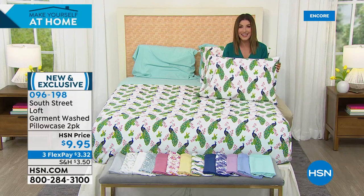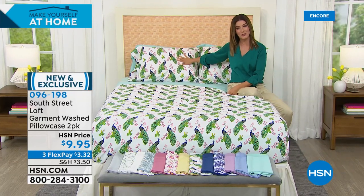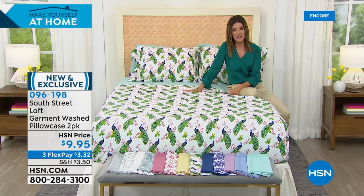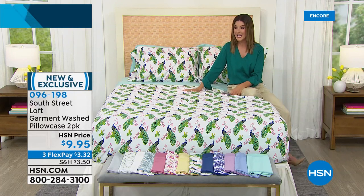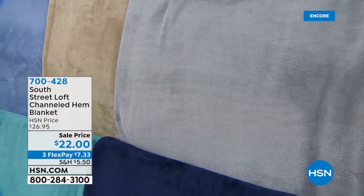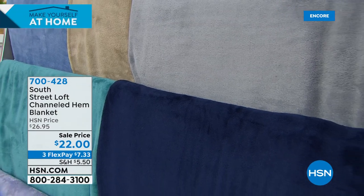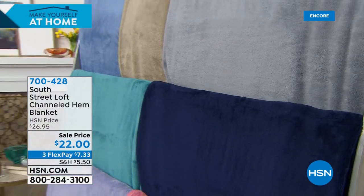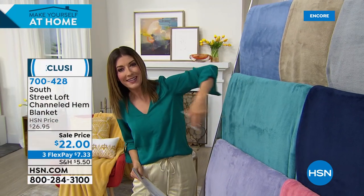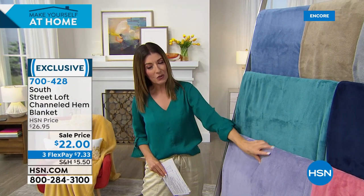Even the pillowcases are a crazy value — you get two pillowcases for less than $10. This is coming down to about $5 per piece: a flat sheet for $5, a fitted sheet for $5, $5 a pillowcase. What's not to love tonight on HSN? I hope you're treating yourself and giving yourself a little refresh for spring. We've got a set of those pillowcases — item 096-198 — order them early, because if you try to call back later, they will probably be sold out.